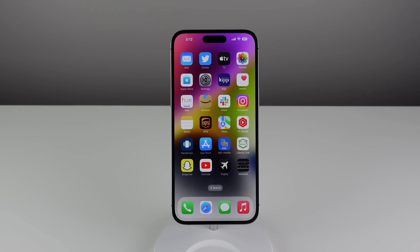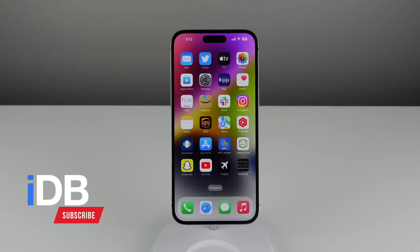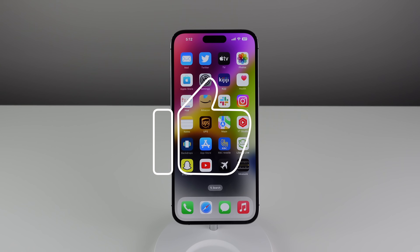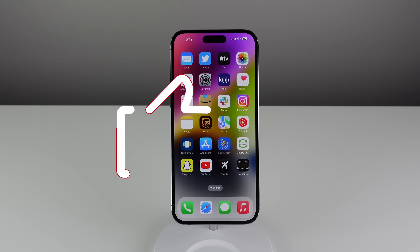Hey guys, what's going on? My name is Michael and you're watching IDB. In this video I'm going to show you some of the best features in iOS 16 that not that many people know about. Hopefully at the end of this video you'll know how to use iOS 16 a lot better and you can make your iPhone a lot more useful for you. So let's go ahead and jump in.